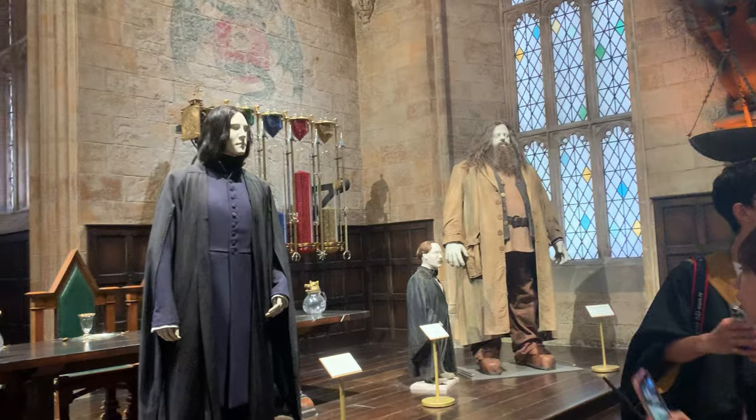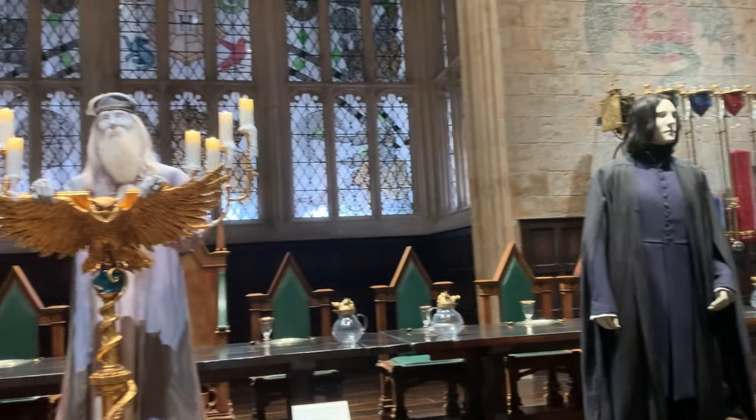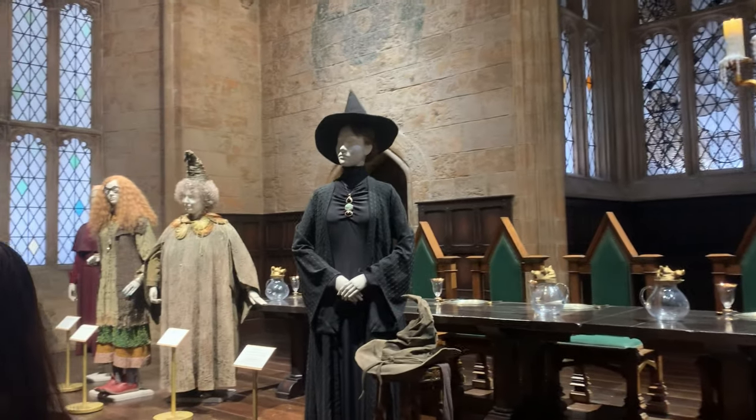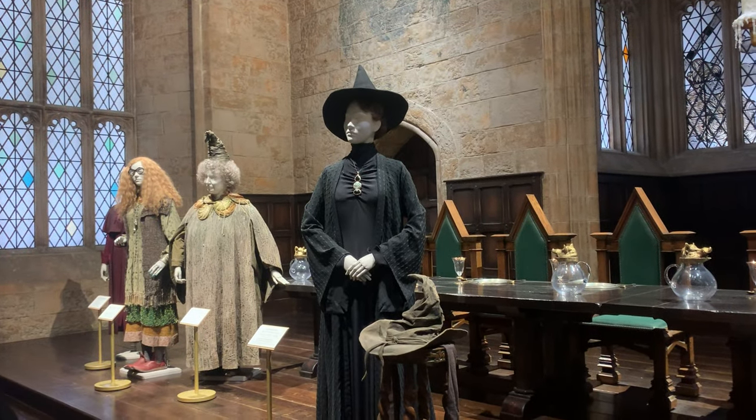The first room is the Great Hall, one of the most famous sets in all of Hogwarts. They have a bunch of different costumes that different professors wore. From left, let's see if I can name them all: Madame Pomfrey, Professor Trelawney, Professor Sprout, Professor McGonagall, Professor Dumbledore, Professor Snape, Professor Flitwick, and Hagrid, of course.